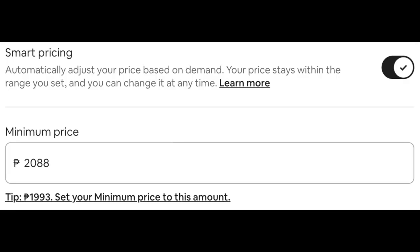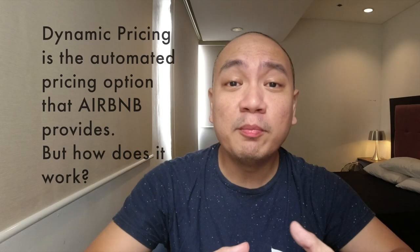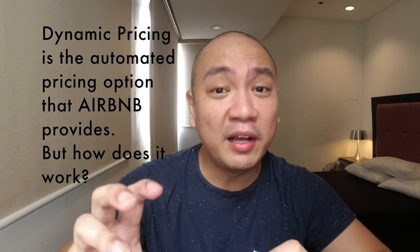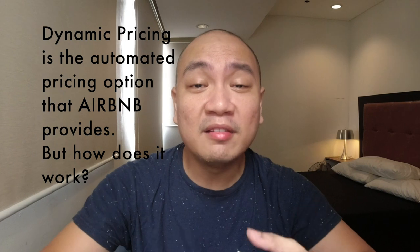You might have already come across the dynamic pricing feature that Airbnb has on its platform. What's important for you to know is how Airbnb actually gets to this pricing recommendation and how you can select a property that will be more likely on the higher end of the Airbnb pricing. I'm not claiming to know this perfectly, but from my years of experience managing Airbnb properties in different locations, I sort of already know the different factors that Airbnb takes into consideration.